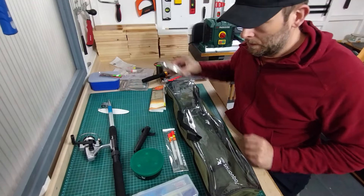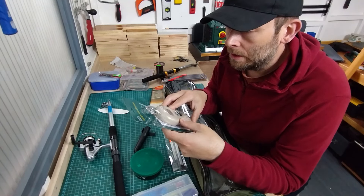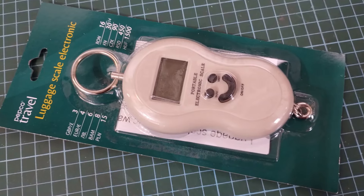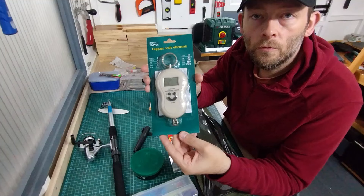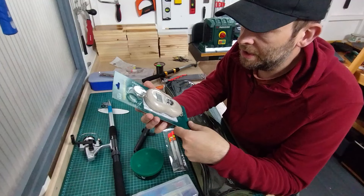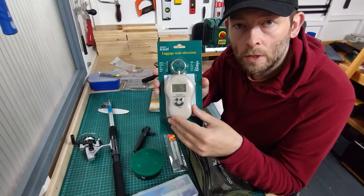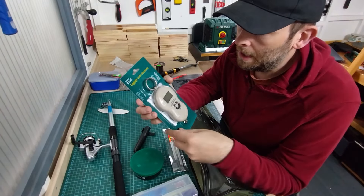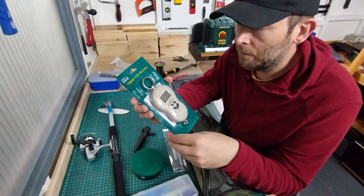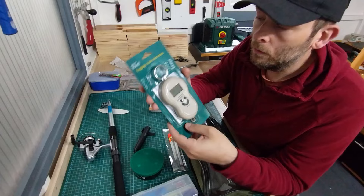I also bought one other thing. I was in my local Poundland and I found these scales — they're called luggage scales for travel. I thought these would be ideal for weighing fish as well. Electronic scales, just put a few batteries in. I paid £3 for this. I've seen almost the identical scale online marketed as a fishing scale but for more money — so you pay more depending on the marketing. But whether it's a travel scale or a fishing scale, it's going to do the same job. A digital scale for three quid for fishing.